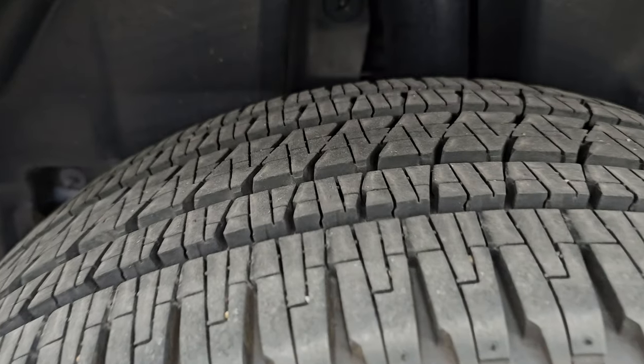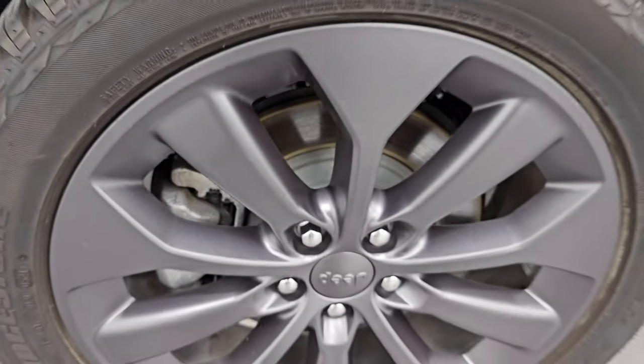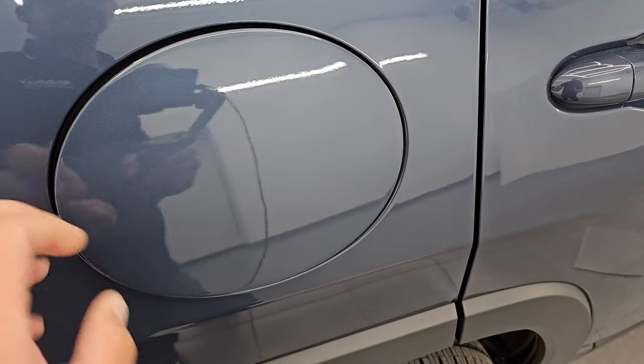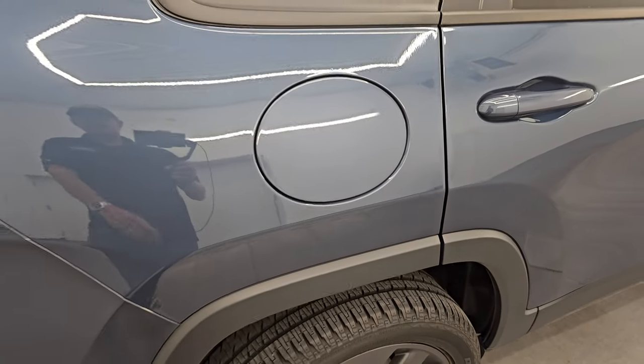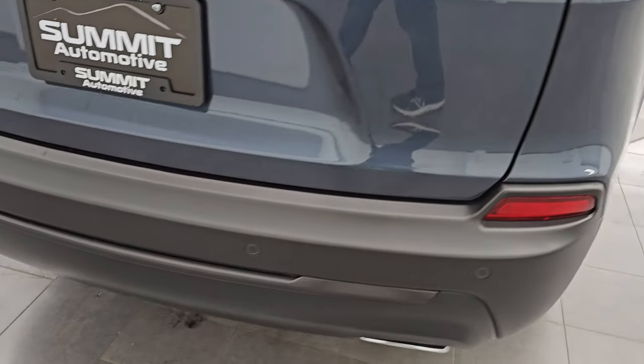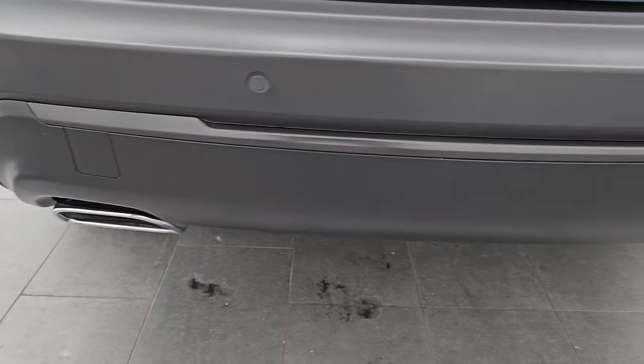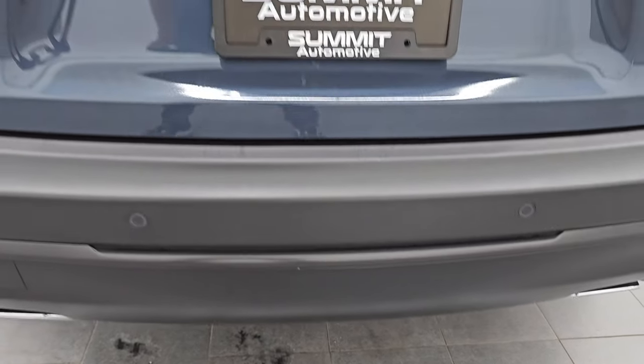The back wheel is in excellent shape as well, and the back tires have just as much tread as the front tires. Four wheel disc brakes on there. Does have the capless fuel fill, which is a really nice feature — never get gas on your hands again. Coming around to the back of the vehicle, the rear bumper is in great shape. You get the backup parking sensors. No dents, dings, scuffs, or scrapes on there.